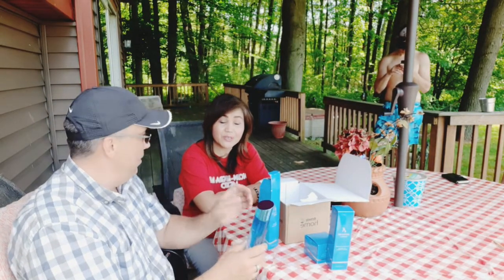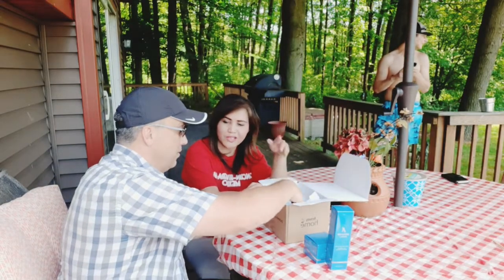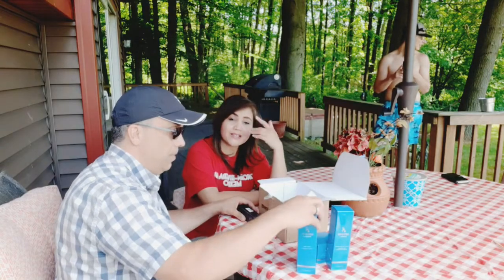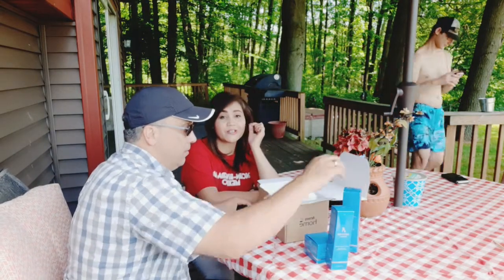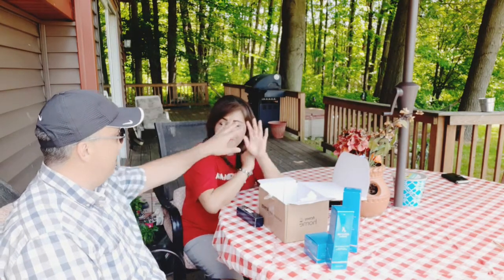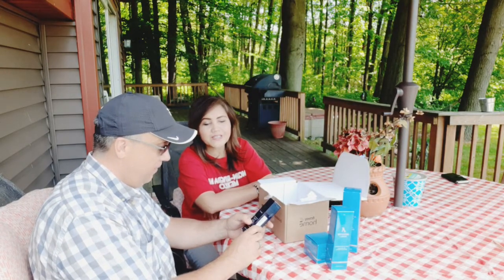So those are my skincare products. I've used these for two years, they're really good. You have got to try them. For me, the results show in three days — some people it takes a week. My skin becomes clearer, black spots go away — right here on her nose, gone. It eliminates big pores too. It's really good, guys. And they have a specific men's line too, just for men.